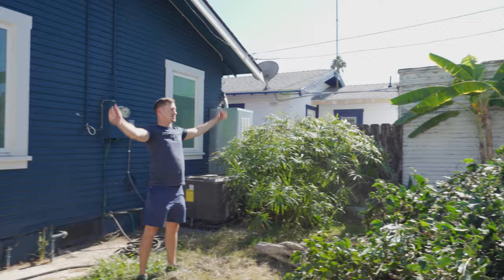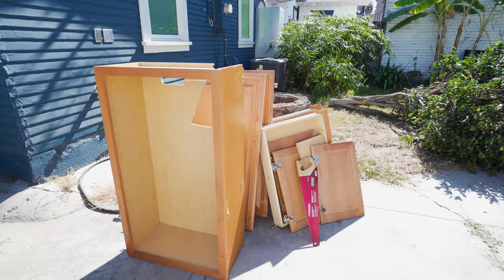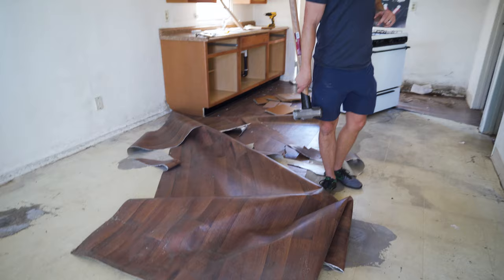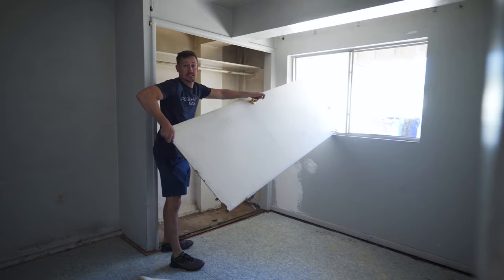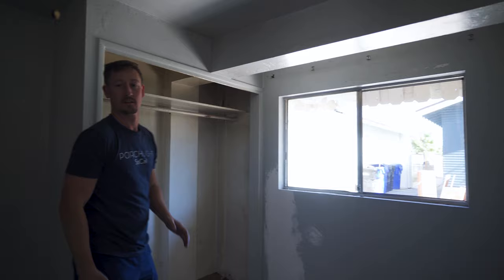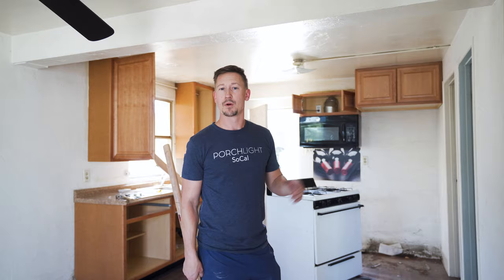House looks better already. Day one of demo day is over. As you can see, we got rid of the floors partially, cabinetry, all of the appliances — sold them so we repurposed them — even though there was something we thought was dead in the freezer. We're gonna rip up the carpets, we took out the window in the bedroom, got rid of the glass, cleared out the storage room. Pretty successful demo day.